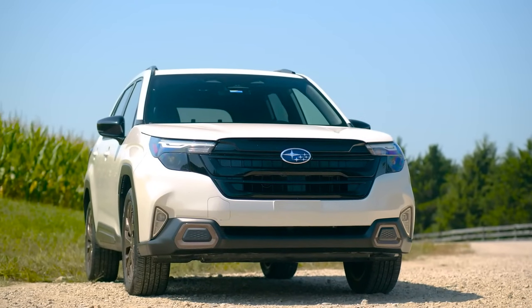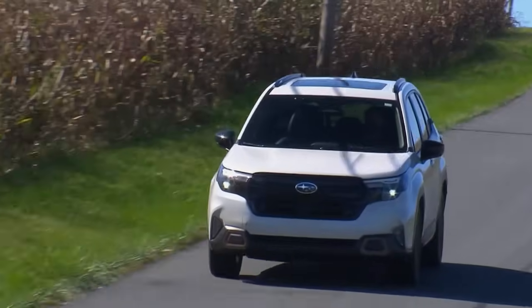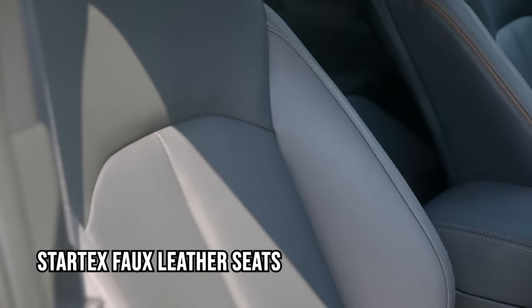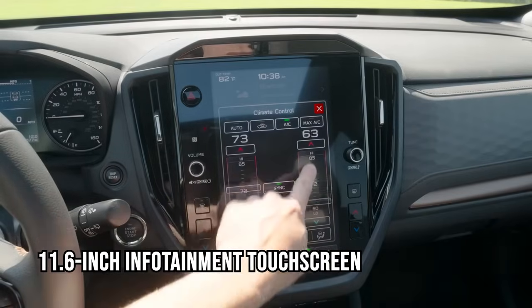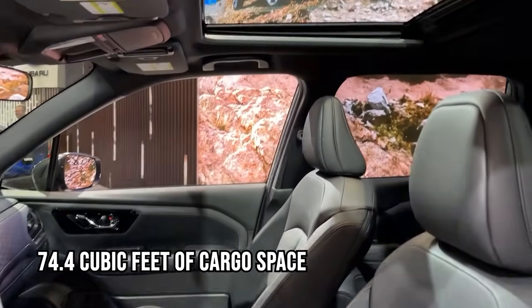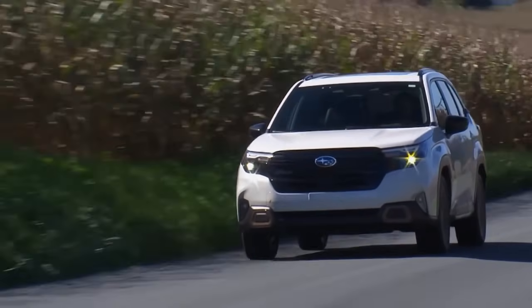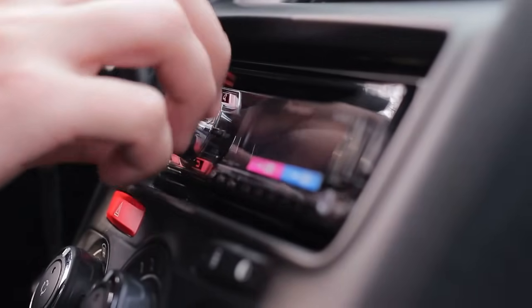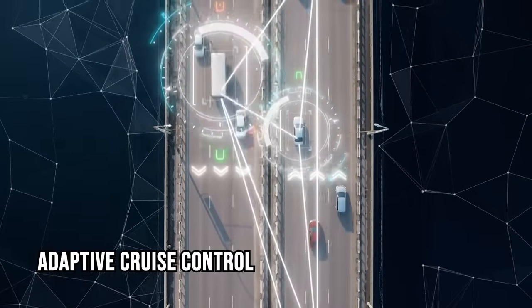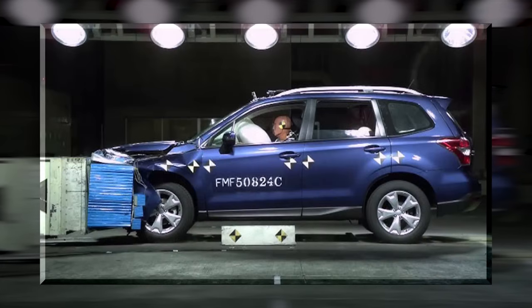The 2025 Subaru Forester expertly balances rugged capability with modern comfort, making it a prime pick among hybrid SUVs. Inside, the Sport trim impresses with durable StarTex faux-leather seats, bronze accents, and a spacious 11.6-inch infotainment touchscreen supporting wireless Apple CarPlay and Android Auto. With 74.4 cubic feet of cargo space and standard roof rails, safety is Subaru's priority — the EyeSight suite includes adaptive cruise control, lane-keeping assist, and a unique emergency stop feature that can safely halt the car if the driver becomes unresponsive.